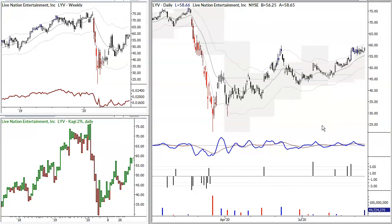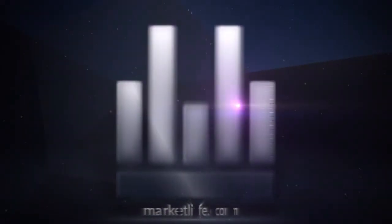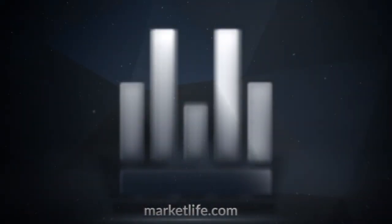If these videos are helpful, subscribe to the channel, give us a like on the video, and follow me on Twitter at Adam H. Grimes. I'll see you back after the close tomorrow for another video. Thank you very much.